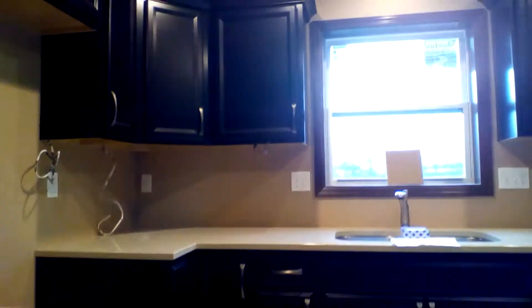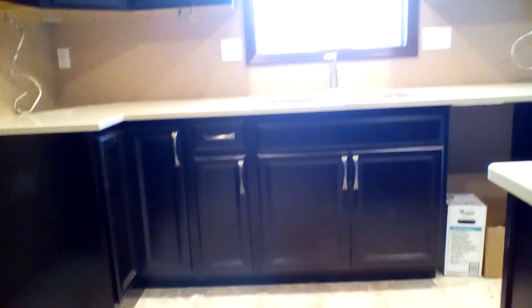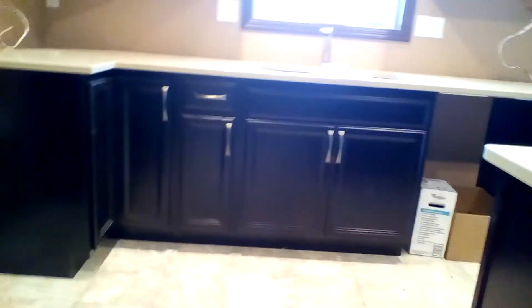Hey guys, it's me, Hayden. This is my new house. We haven't moved in yet, but we're going to move in in less than a week. Today's Monday and we're moving in next Monday, so in a week.